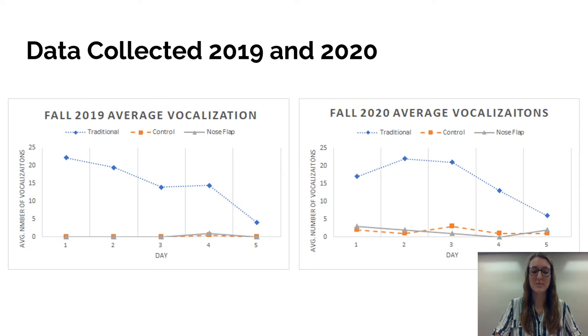The blue diamond line is the traditional group — removed from their mothers. The orange with squares is the control group, not weaned. The gray with triangles is the experimental nose flap group. These vocalization graphs showed that the traditional group had a greater average of vocalizations that slowly tapered off, with calves experiencing between 20 and 25 vocalizations in the first two days. By day two, calves in the traditional group were actually going hoarse from the large amounts of vocalizations, and the volume could be heard from about a mile away.